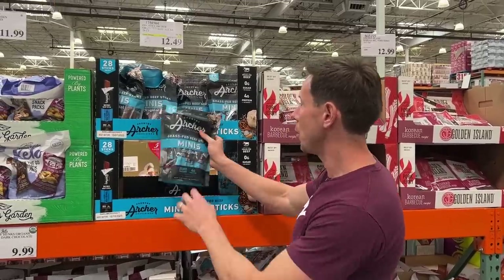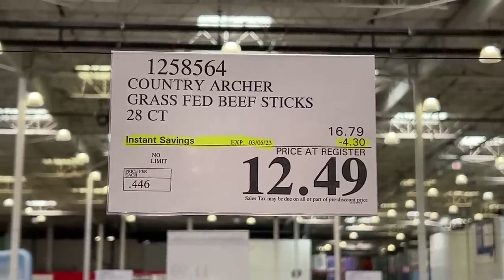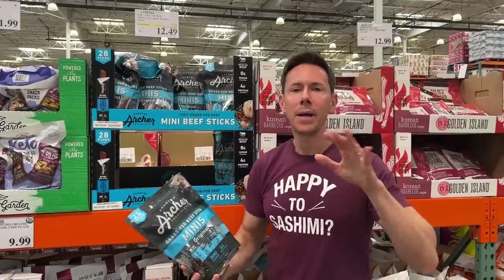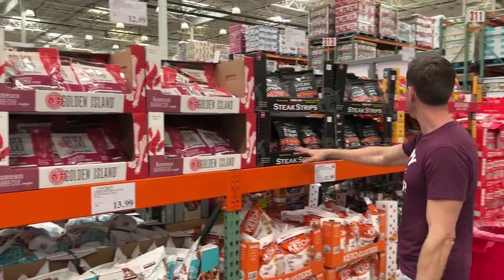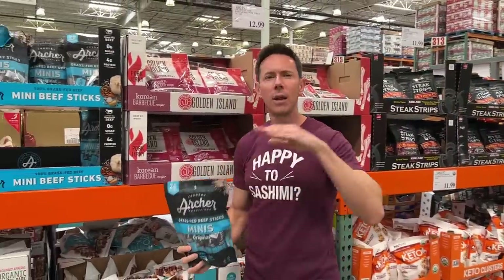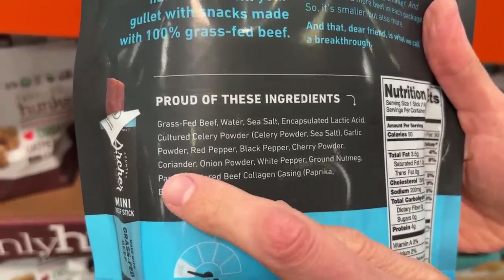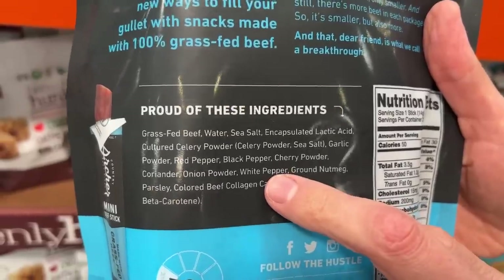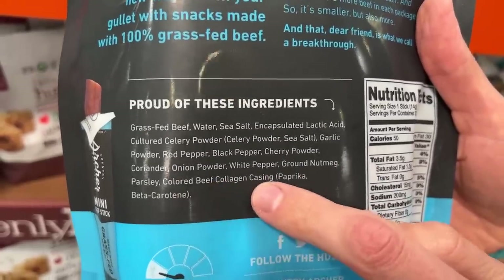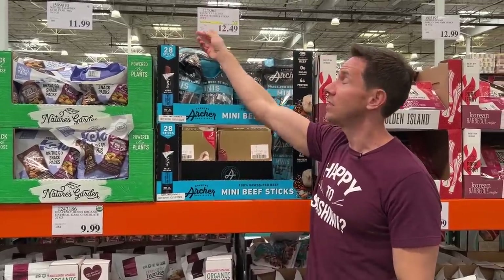Folks are getting into the grass-fed beef sticks, and that's a good thing. These haven't been on sale in ages. $4.30 off to get a 28-count bag for $12.49 is phenomenal. Most jerkies — pork jerky, steak jerky — have GMO meat, added sugar, and caramel coloring. Look at the ingredients on this: 100% grass-fed beef, just seasonings — coriander, white pepper, nutmeg — and a beef collagen casing. Zero grams of added sugar, zero carbs. Keto, paleo, 100% Bobby approved. This is what you want when you're hungry in Costco for three hours, and your wallet will thank you.